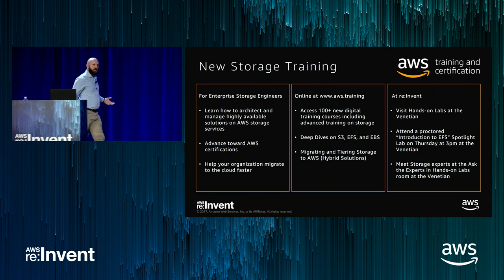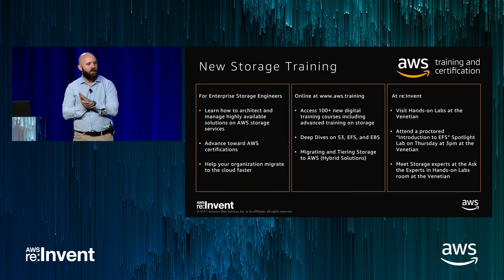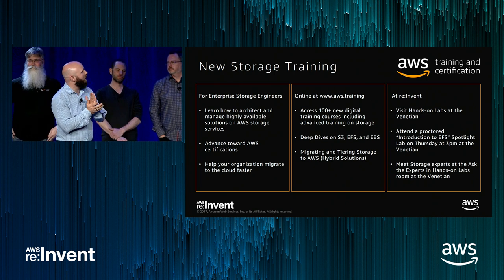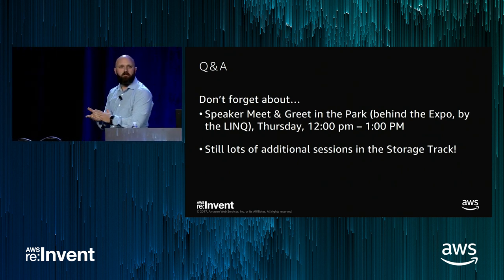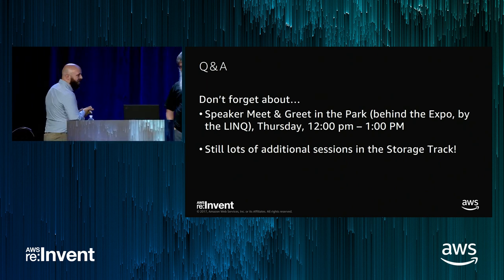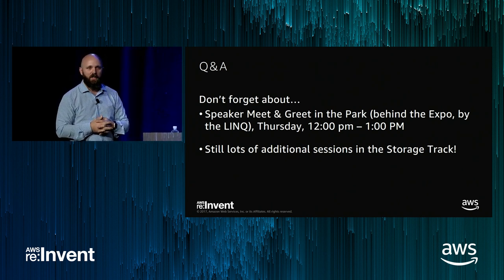I'm going to invite all of our speakers back up on stage. We've got a couple of mics in the room — we'd love for you to step up and ask questions. We've got a few minutes for Q&A. I also want to give a quick plug to some new storage training we've got out there that counts towards some of your certifications — go to www.aws.training. No questions? I guess you guys did a great job. If you have questions and didn't want to ask publicly, come down front or meet us outside the room and we'll answer any questions we can. Thanks for spending the time today.